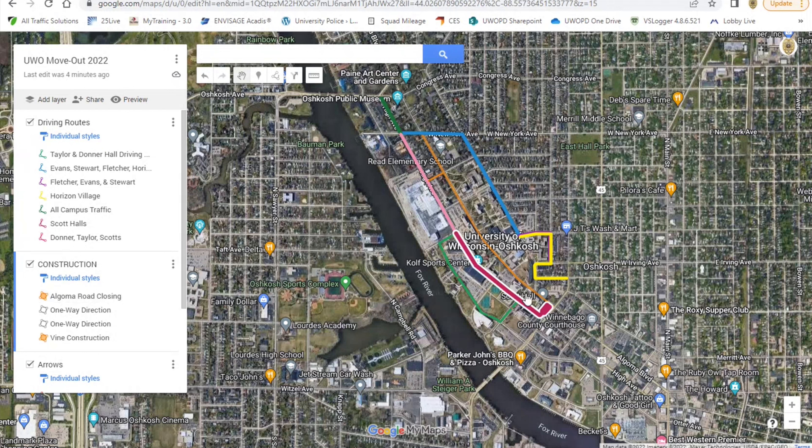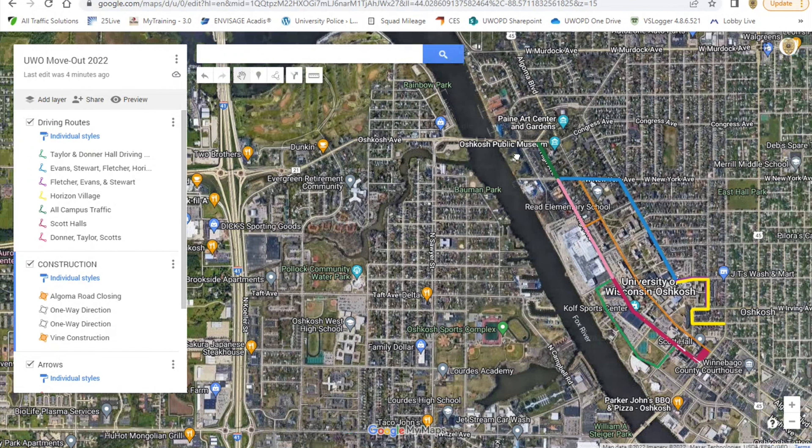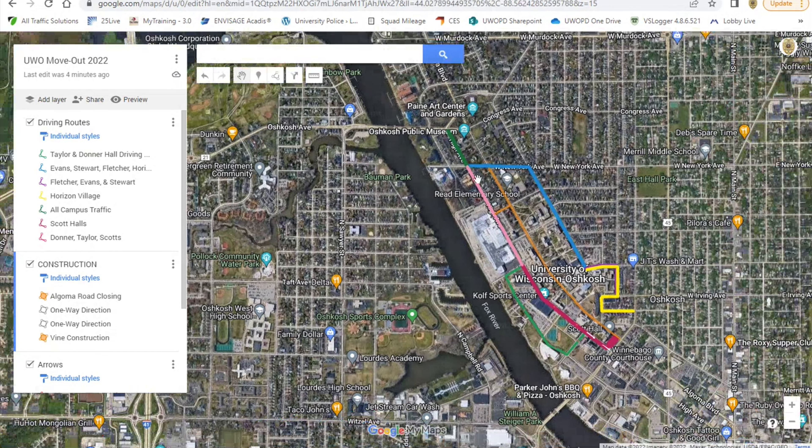Here we are on Google Maps and I'm going to try to guide you through some of the construction areas on our campus. What we're asking is for people coming for move-out to get off at the Highway 21 exit here, and then take Oshkosh Ave down to High Avenue.